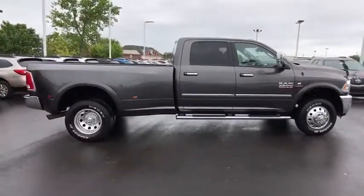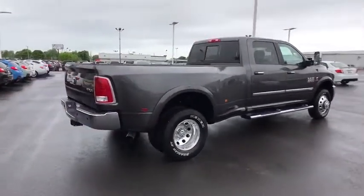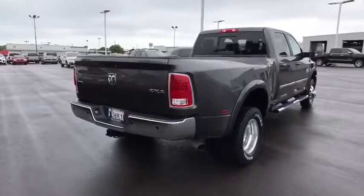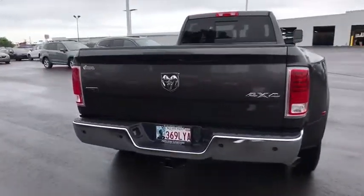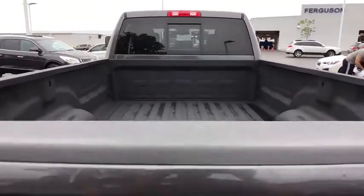This vehicle has less than 15,000 miles. Here are some of this vehicle's great options: anti-lock braking system, stability control, traction control, power passenger seat, steering wheel audio controls, keyless entry.